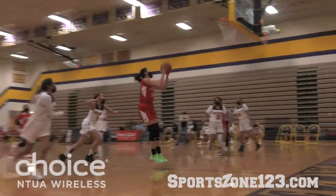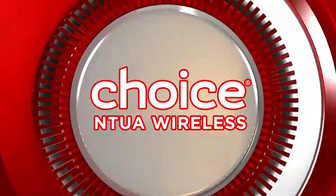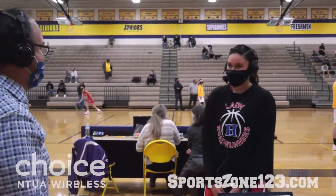SportsZone Radio's player of the game is standing right here and she joins us now. I want to thank you for joining us, Matea. How are you doing? Welcome in. Good, thank you. Congratulations on the win tonight. Thank you.